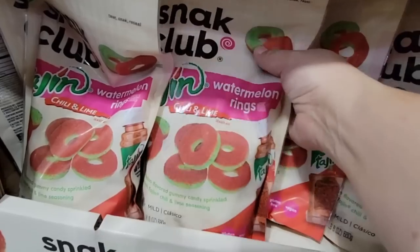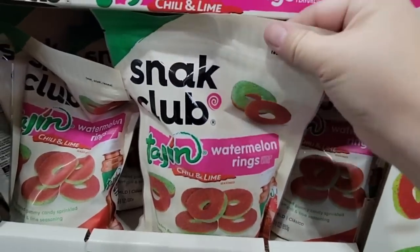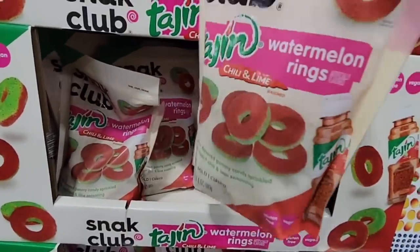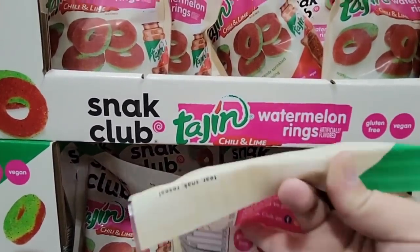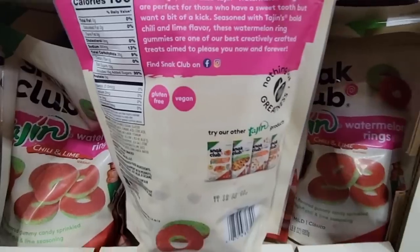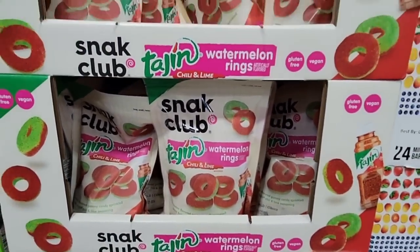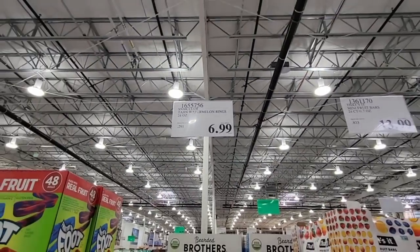Here from the Snack Club is the Tajin watermelon rings. If you like gummy rings with a little chili — alive candy with a kick — you may want to try these. They're $6.99. My only issue is they use artificial flavoring for the watermelon, but they're gluten-free and vegan. At Costco they only have the watermelon rings for now, but they may get other flavors depending on how well these sell. I hadn't seen these before — $6.99 for a 24-ounce bag is a really nice deal.